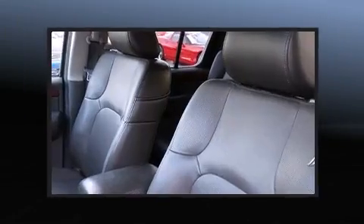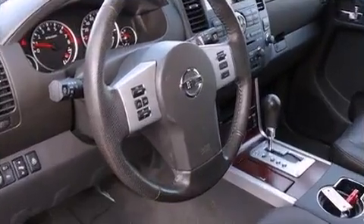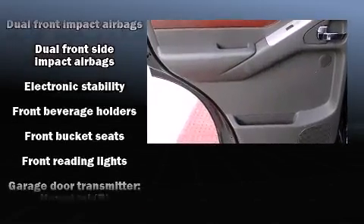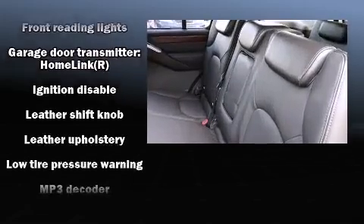Nissan ensures the safety and security of its passengers with equipment such as dual front impact airbags with occupant sensing airbag, head curtain airbags, traction control, anti-whiplash front head restraint, and four-wheel disc brakes with ABS.